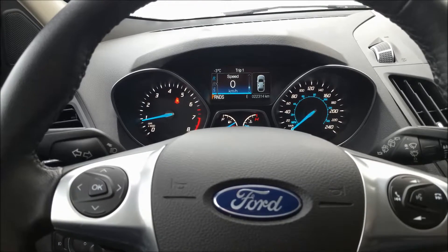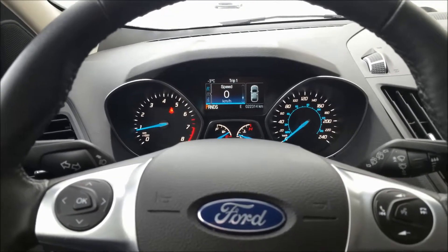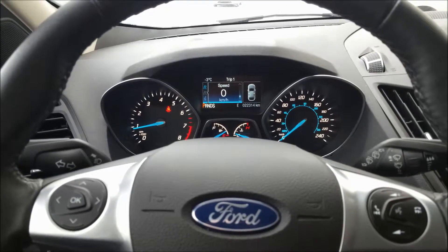We'd love to talk with you more about this Escape. Come by in person at 3636 Portage Avenue, give us a phone call, send us an email, or chat with us on our website at riverscityford.ca.